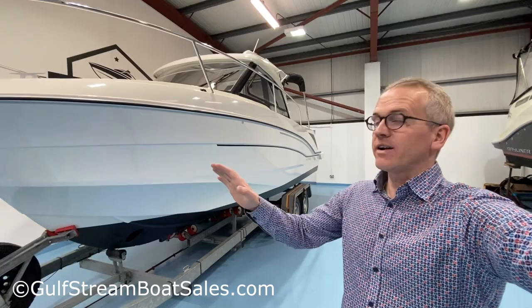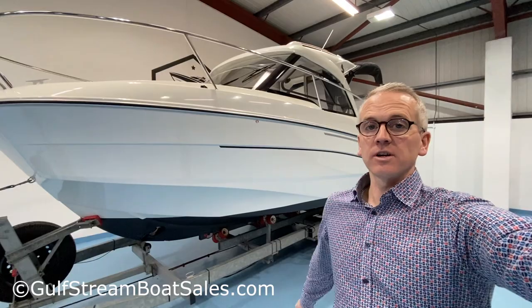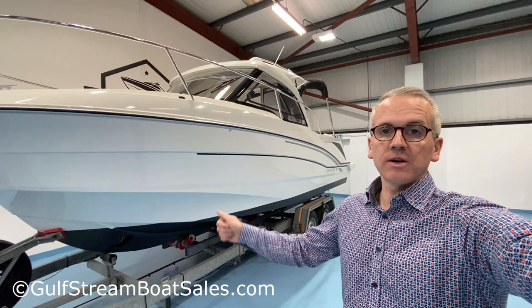This is a very highly specced example of the Antares 7. It's only got 17 hours on the clock, so it's almost indistinguishable from new. Fitted with the Suzuki 150 horsepower four-stroke outboard.